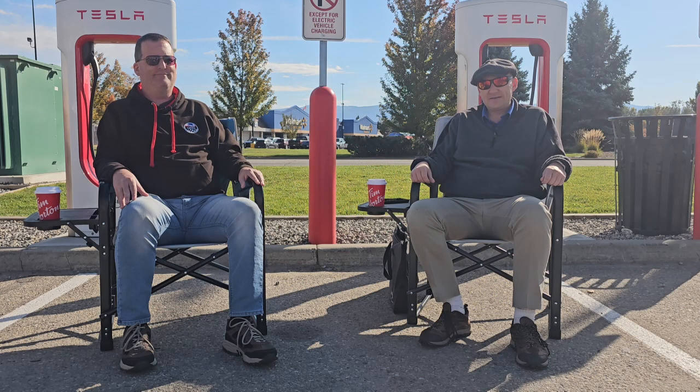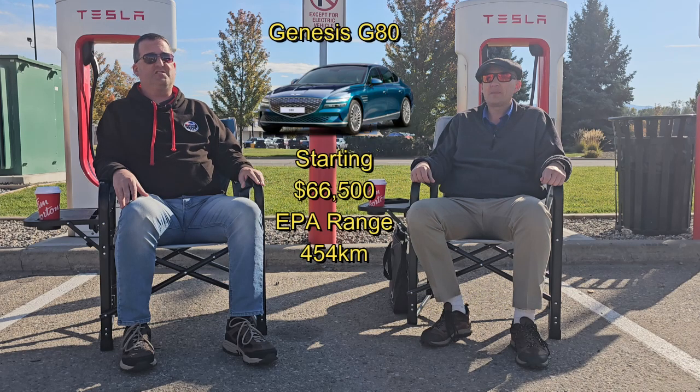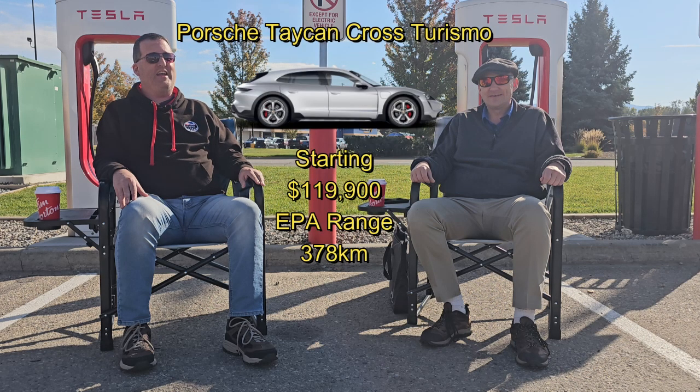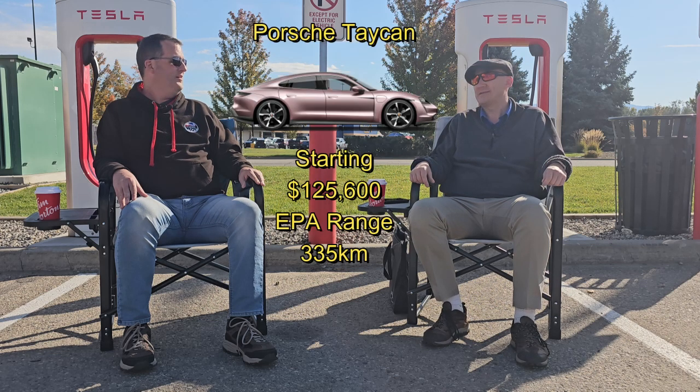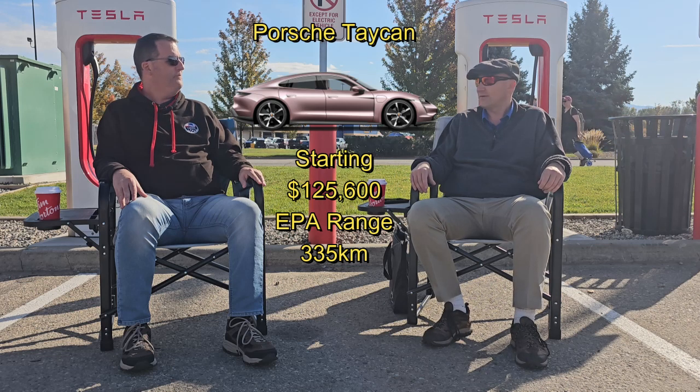Then some of the higher end, more luxury type vehicles: you've got the Audi e-tron, the Genesis G80, the Mercedes EQE, the Porsche Taycan Cross Turismo, and the Porsche Taycan sedan.